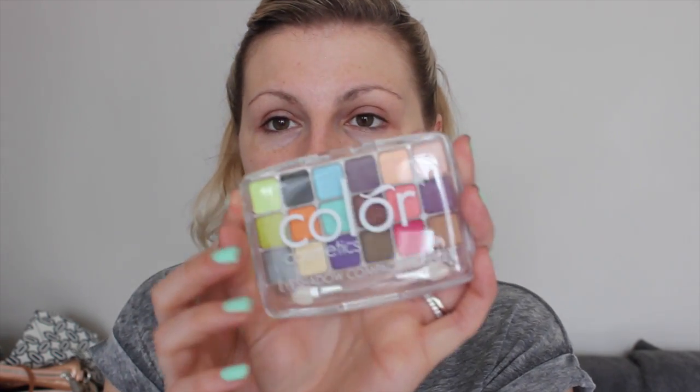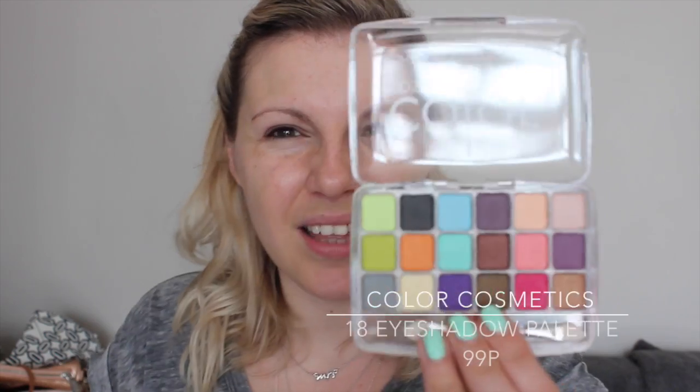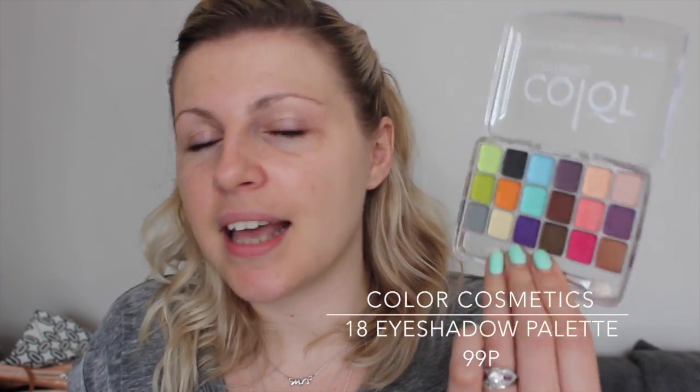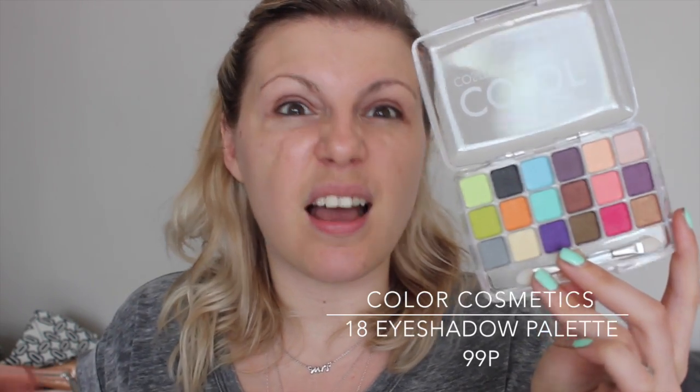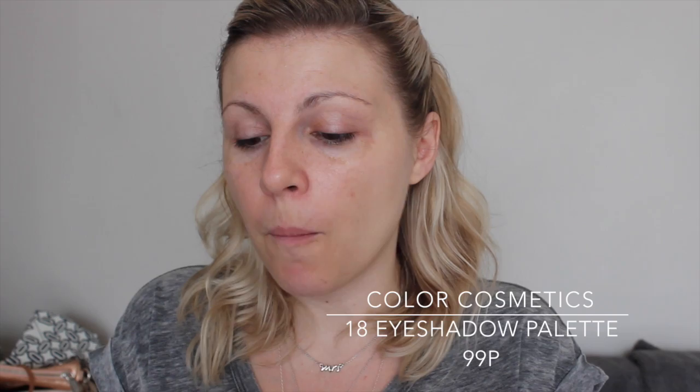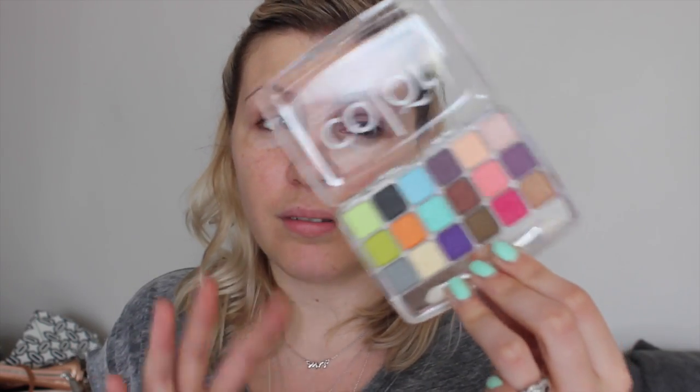The other thing I'm not using is this, but I'm desperate to try it. I've swatched some of the colours and they look really great. It's a Colour Cosmetics Eyeshadow Compact — an 18-piece eyeshadow compact. I think this was like £1.50 or something insane. You can get them from eBay. I was looking at them online before I ordered to see how great they were and they seem pretty good. So if I can come up with something, I'll probably do a separate video with some eye looks from this because it's insanely low cost and really good value for money.